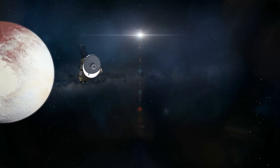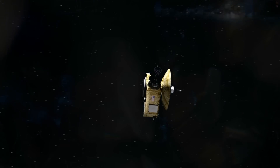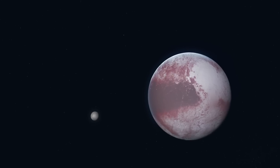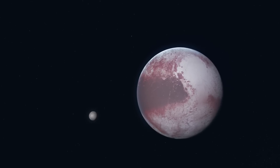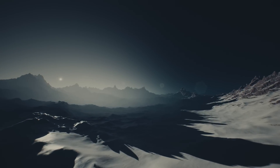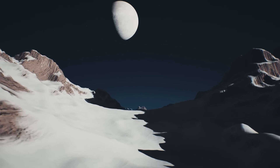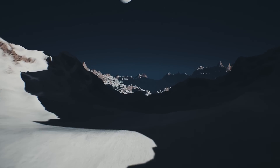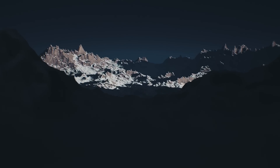Especially now, after the flyby by the American probe showed the world that this so-called dwarf planet is not just a simple snowball, but a real world, with mountain ranges, plains, and even an atmosphere. With an incredible bonus: the presence of the largest moon in the solar system relative to the size of its parent planet.